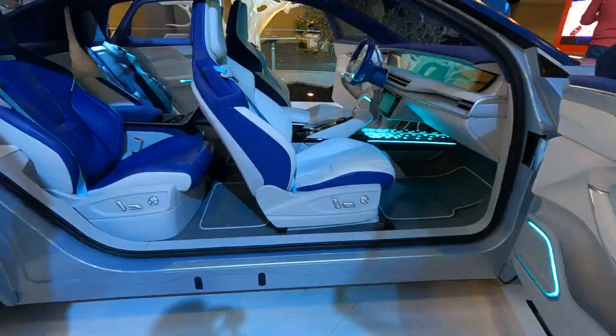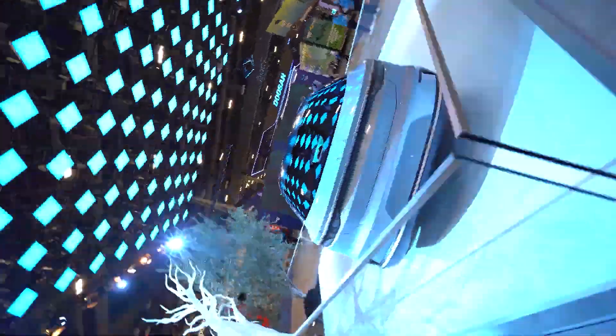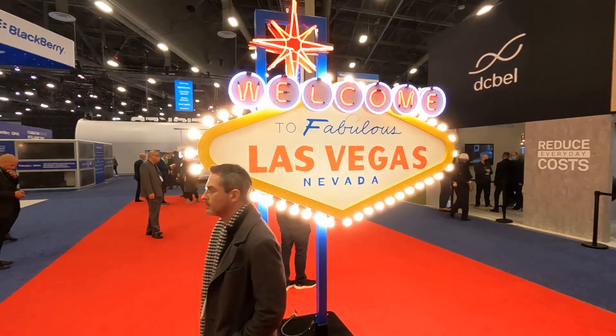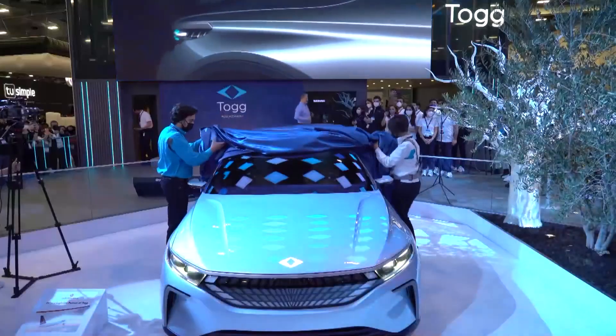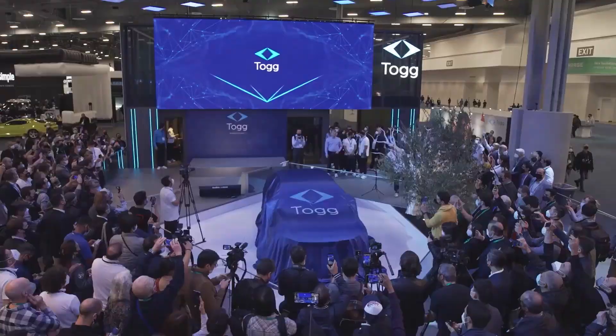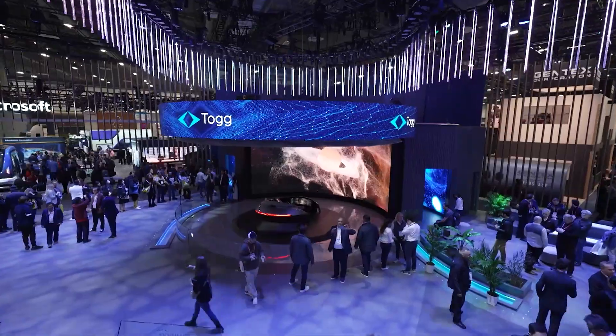What happened to the electric car on the display of the new EV maker Tog at the biggest consumer show in Las Vegas? There was one there last year, they even have one in production now, so where was it and what was occupying their display this year? Let the search begin and we're going to start right now.